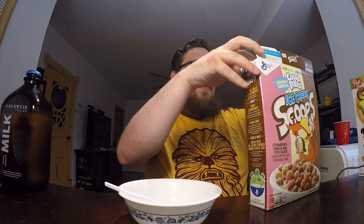Let's open it up, put it in a bowl with some milk and try it out. Let me know in the comment section if you've actually tried this as well.